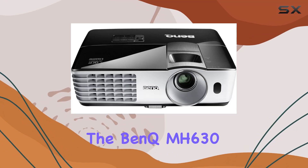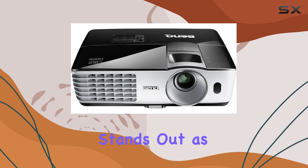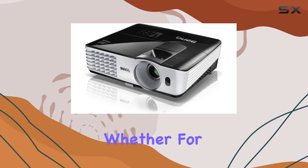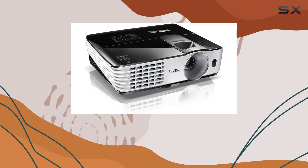In the world of digital projectors, the BenQ MH630 stands out as a versatile and powerful option for those seeking an immersive viewing experience, whether for education, business, or home cinema.